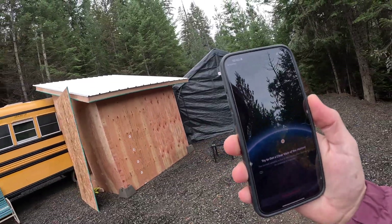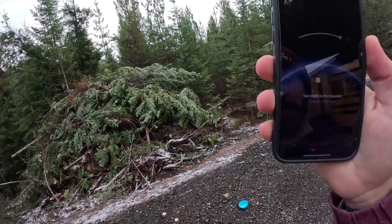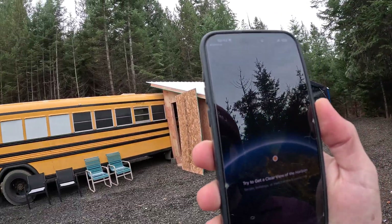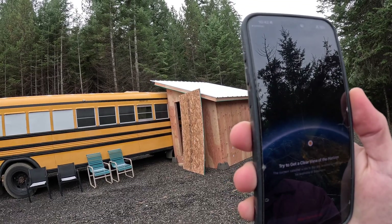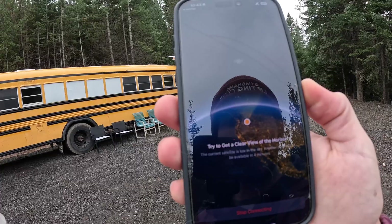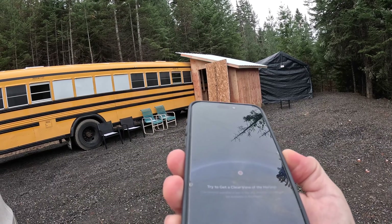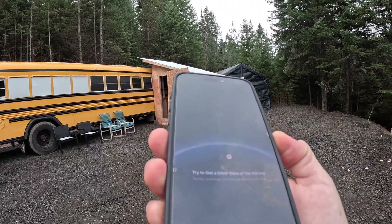The other day I was pointing it in the complete opposite direction. Today the satellite is over there, but those trees are in the way. It says the current satellite is low in the sky and another satellite will be available in four minutes, so we'll wait.